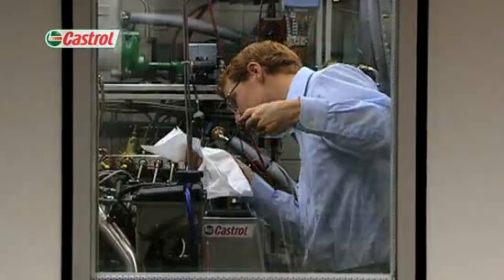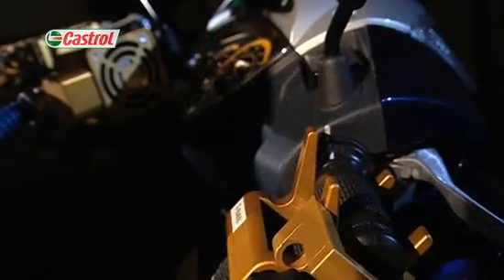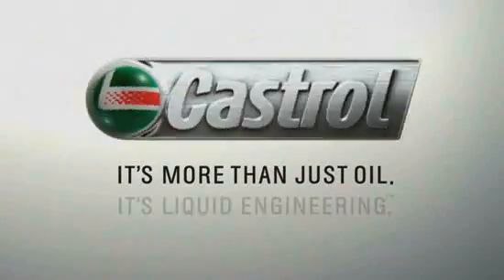I'm confident that the videos will give you a flavour of our commitment to the development and testing of world-class motorcycle engineers. It's more than just oil, it's liquid engineering.